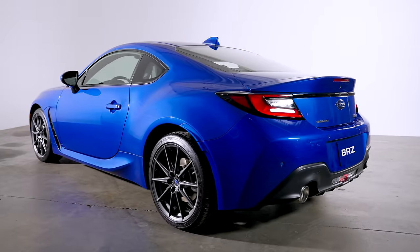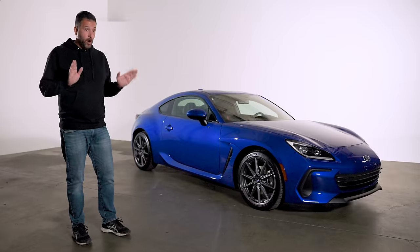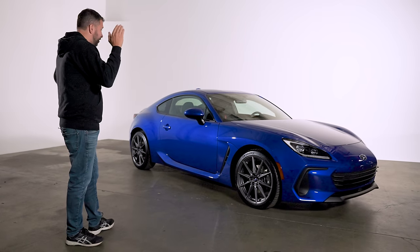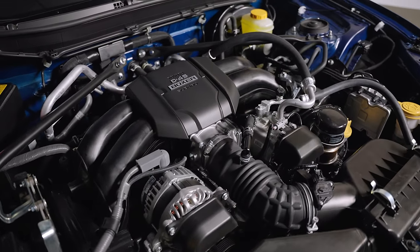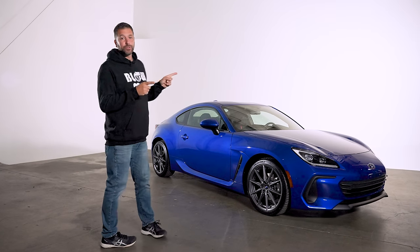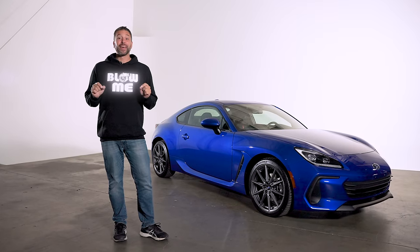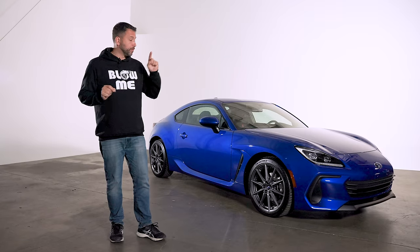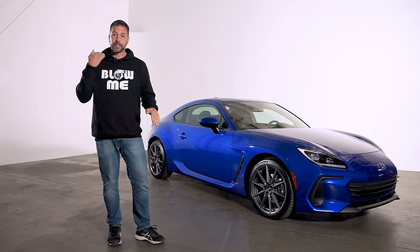But from the minute the BRZ debuted, according to everyone with a social media account, the only lightweight, affordable, rear-wheel drive 2-plus-2 sports car you can buy with a manual transmission needed precisely one thing: a turbo. And for the second generation BRZ, Subaru gave this car precisely zero turbochargers. And that's because Subaru studied history, and history tells us if you put a turbo on the BRZ, you will kill it. Dead. Gone.